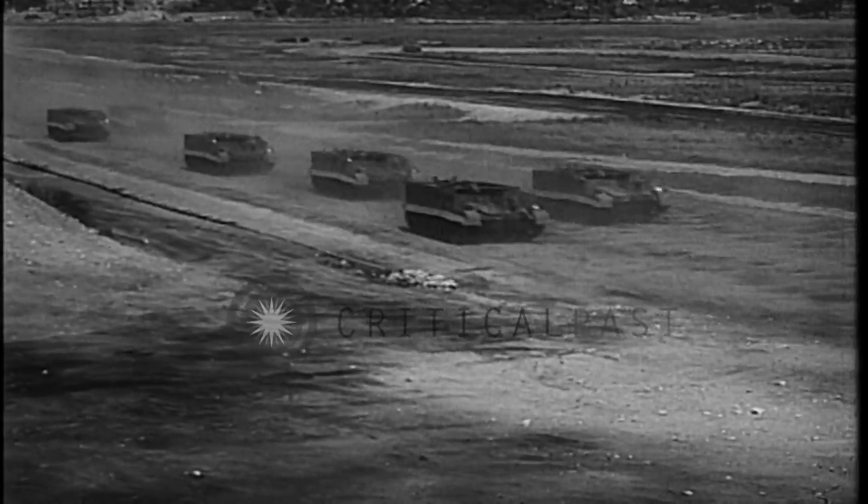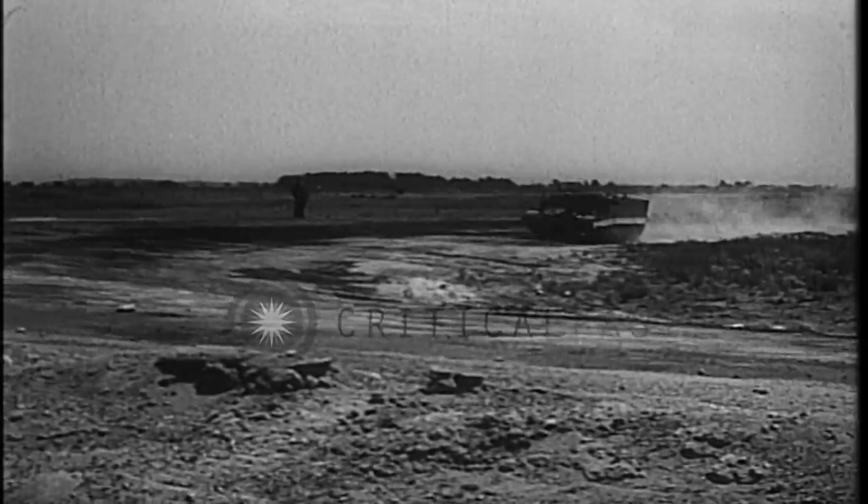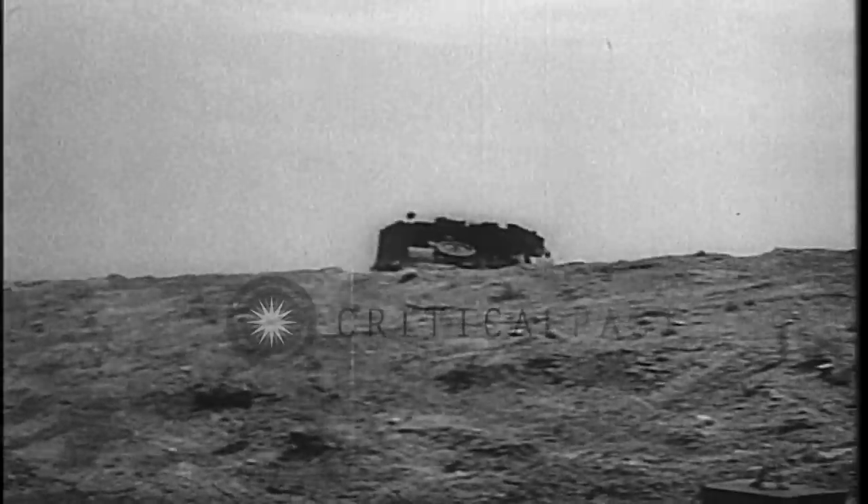The new Bren gun carrier, aptly called the Mobile Machine Gun Nest, proves its ability at an army testing ground. Its low silhouette enables it to dash over hill and dale and across battle zones being swept by enemy shell fire.